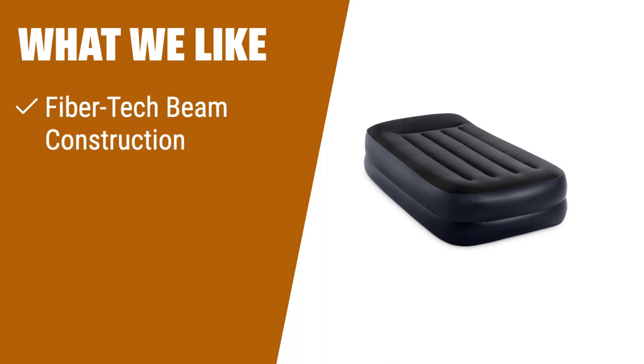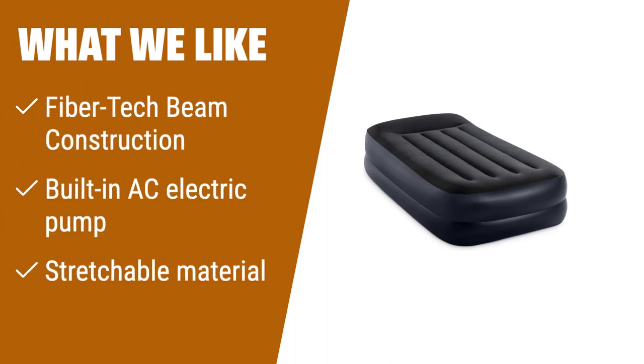What we like: If you're looking for versatility and superior stability, the Intex DuraBeam Plus Pillow Rest Air Mattress is the ideal choice. With its FiberTech beam construction, this mattress provides enhanced comfort, stability, and support. The built-in AC electric pump allows for hassle-free inflation and deflation. And don't worry if you sense a loss of pressure at first inflation — it's just the bed stretching. This mattress is perfect for both indoor and outdoor use.